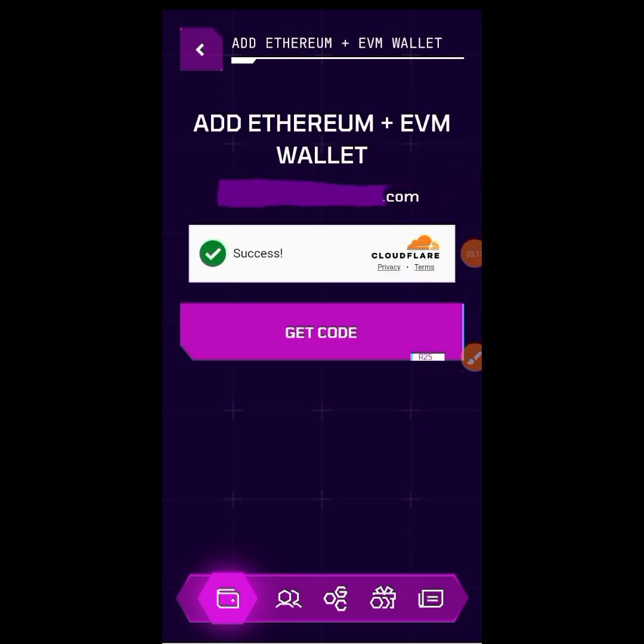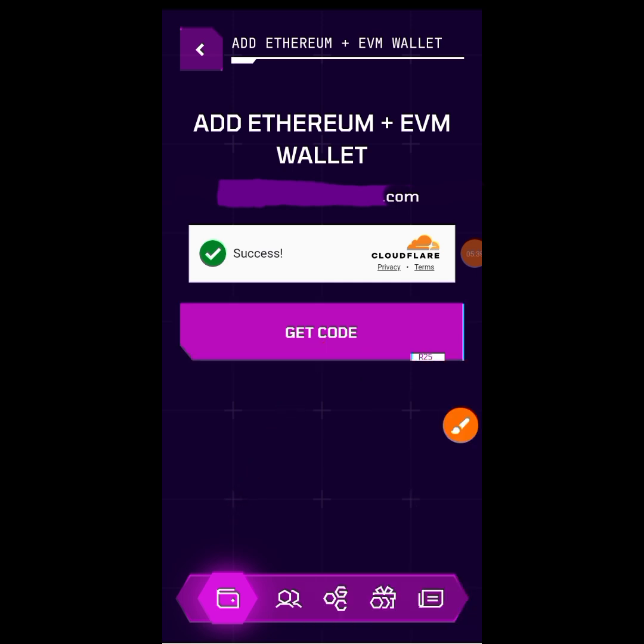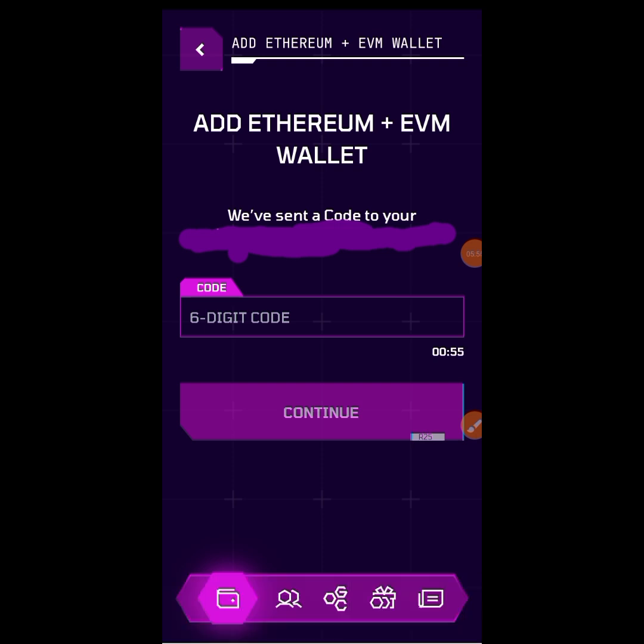The moment you tap on it, you will be here. You can see it says 'Add Ethereum EVM wallet' and shows the email you used to register your OGC account. You will see 'Send code' — tap on that to get a code sent to your email. Then go to your email, copy the code, and come right back.